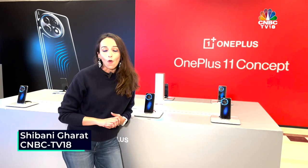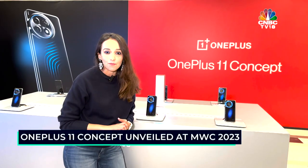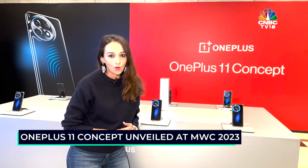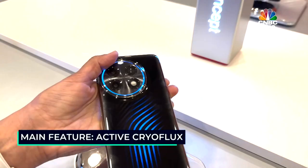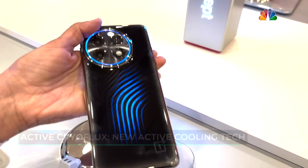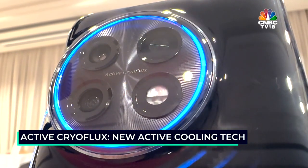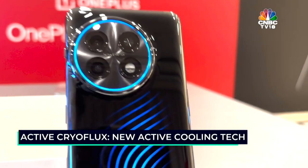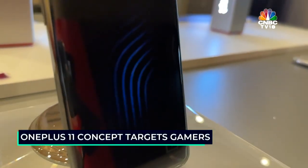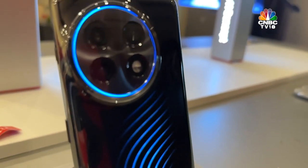During day zero of Mobile World Congress in Barcelona, OnePlus unveiled its concept phone, the OnePlus 11 Concept, which is right here behind me. This comes with Active Cryo Flux, its new active cooling technology. A couple of interesting things you should know about this technology — OnePlus is claiming it's a game changer when it comes to mobile gaming.